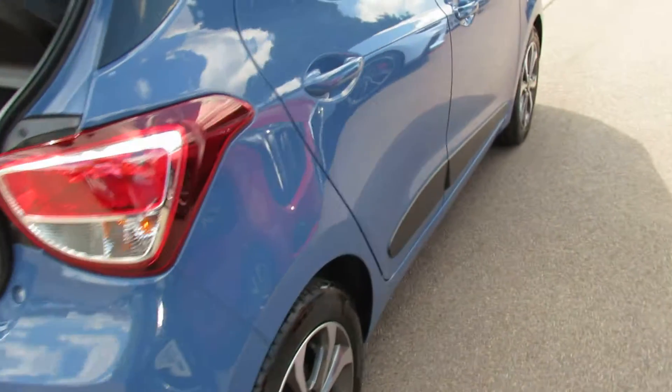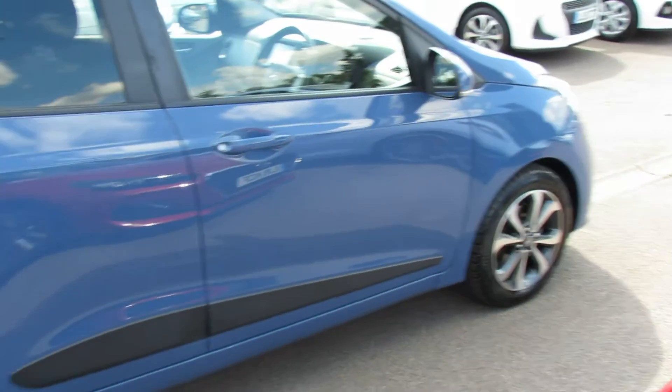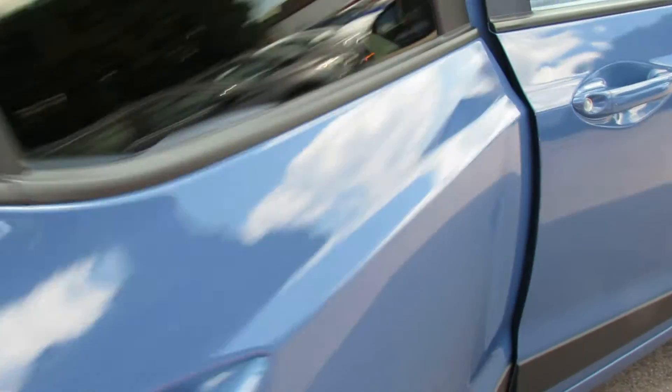Moving down the driver side, as you can see she's been kept very very nicely. This is a car that we supplied and have done all the servicing on, so we know it well.